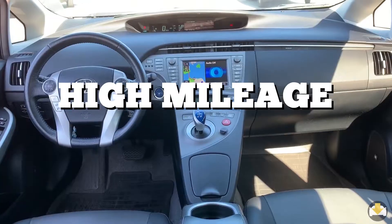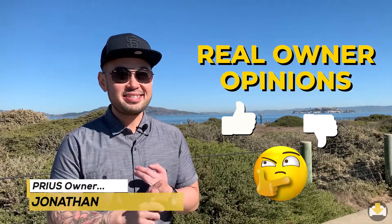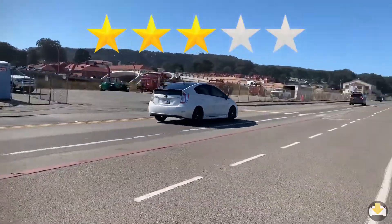Can you live with a high-mileage Toyota Prius after owning sports cars? Find out from a real owner, including his likes, dislikes, and rating out of five stars.